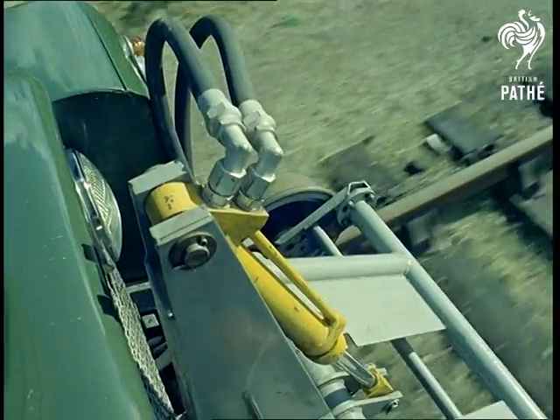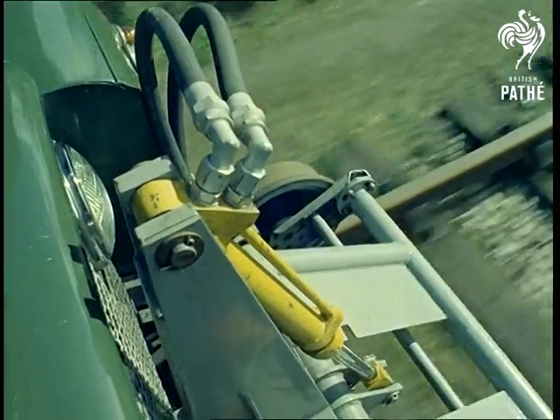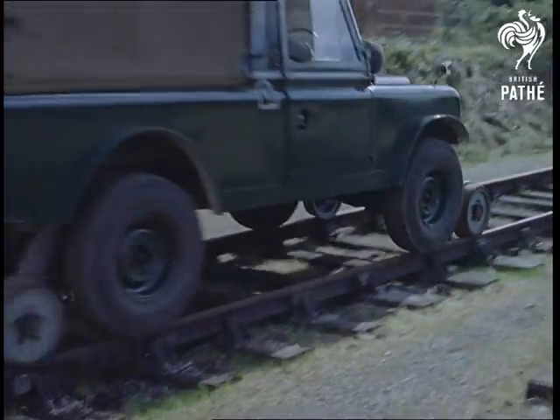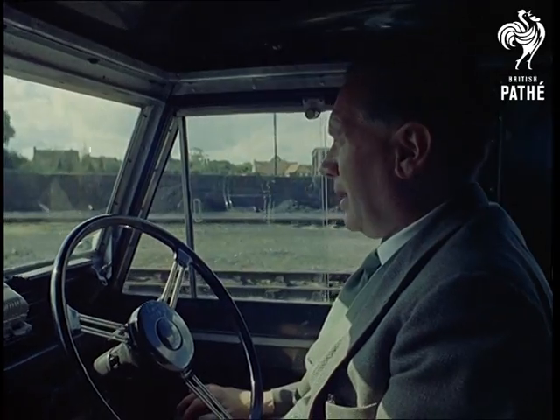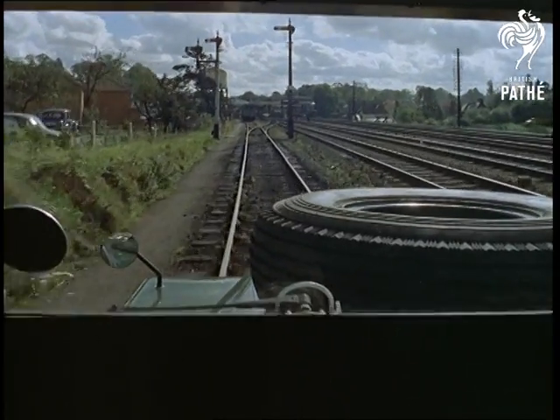Foreign as well as British railway executives are interested in the road railer, and versions of it could revolutionise transport. Don't, however, forestall that revolution by removing cars' tyres for a spin up the local track to work. If we all did it, we'd have yet another traffic problem — we might even see stations cluttered up with parking meters.